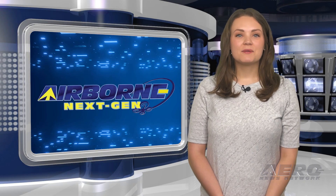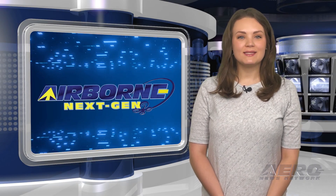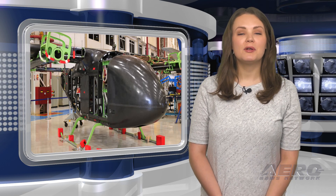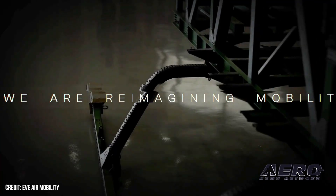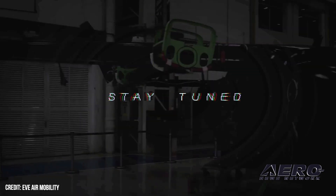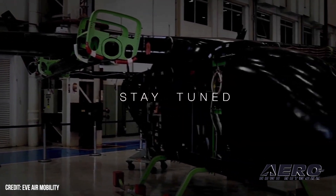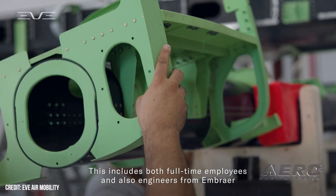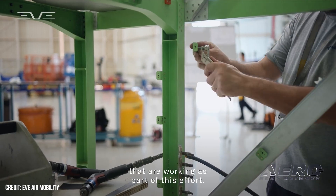Welcome back. Now for some shorter stories in our Next Gen Minute. EVE Air Mobility releases additional footage of full-scale prototype. EVE Air Mobility showed off the process of building its first full-size eVTOL prototype. In the race to market, EVE remains in the running, being far enough along in the design and certification process to put up a good fight against competitors like Archer and Joby.